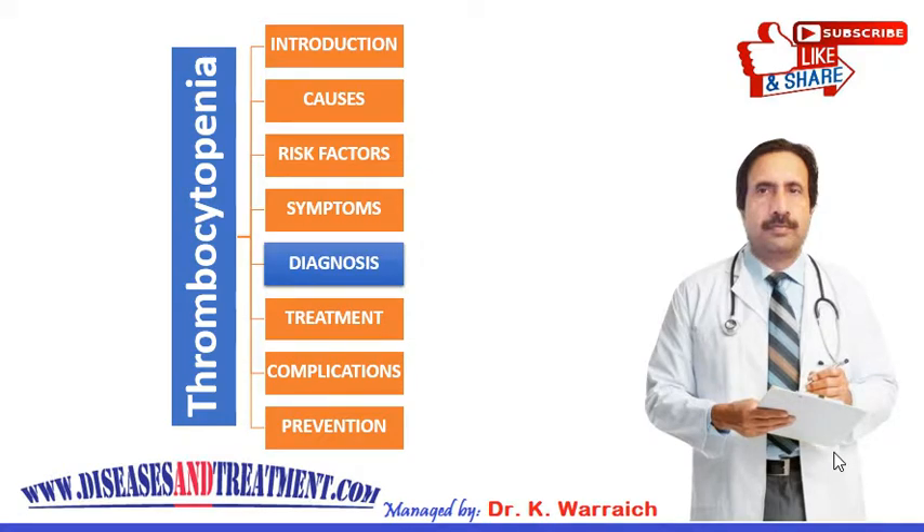Hello viewers, welcome back. The topic is thrombocytopenia, or low platelet count, and this is the second part of the video. In the previous video, I explained what the causes are, what the signs and symptoms are, and what the complications are.